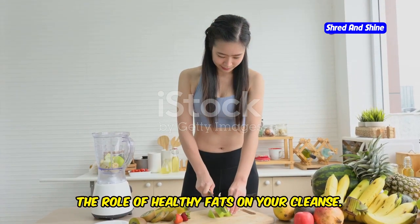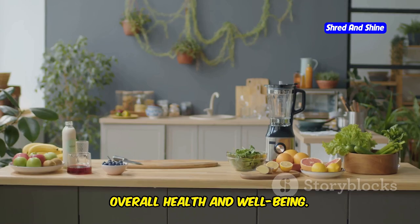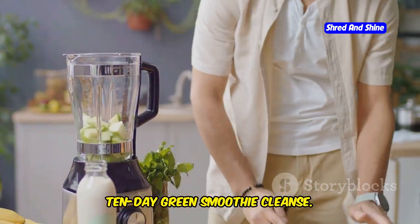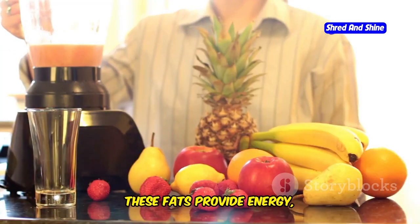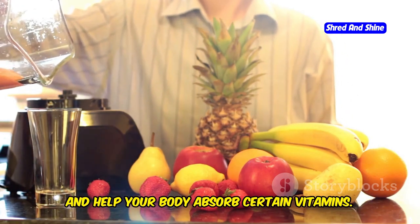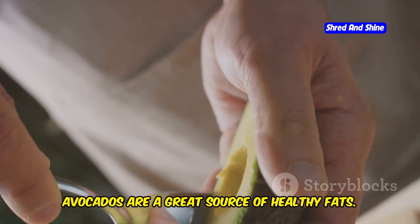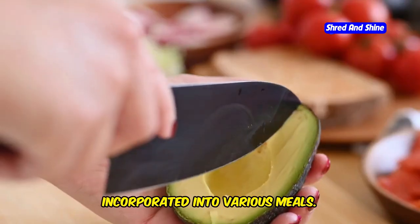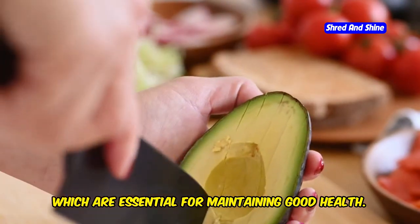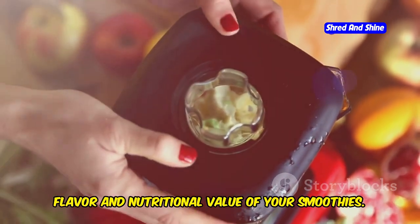The role of healthy fats on your cleanse. Healthy fats are an important part of a balanced diet and play a crucial role in maintaining overall health and well-being, especially during your 10-day green smoothie cleanse. These fats provide energy, support hormone production, and help your body absorb certain vitamins. Without them, your body might struggle to function optimally. Avocados are a great source of healthy fats — versatile and rich in fiber and potassium. Add a quarter or half of an avocado to your smoothies for a creamy texture and a boost of nutrients.